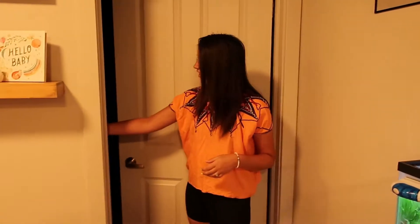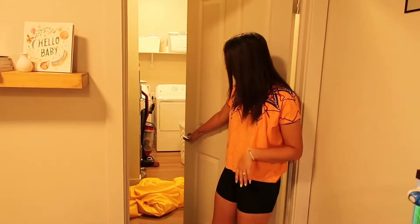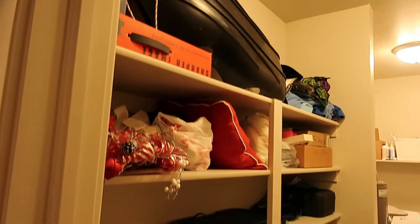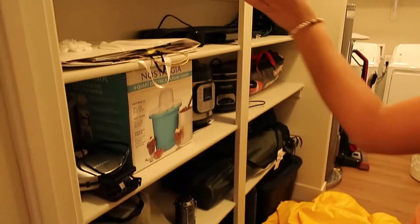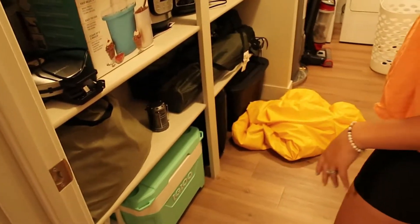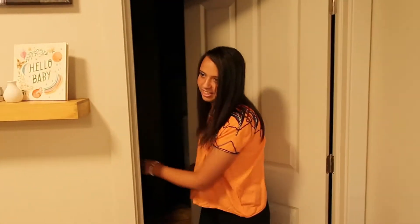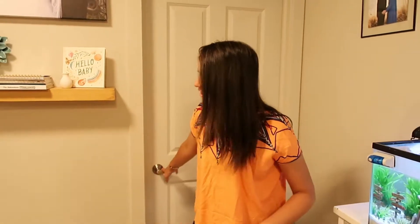Then we have this closet right here by the first tank. It's just a huge closet. The laundry's going so it's kind of loud. But it just has a bunch of shelves right here. If you watched our unpacking and moving-in vlog, I showed me organizing all these shelves. That closet's pretty crazy.